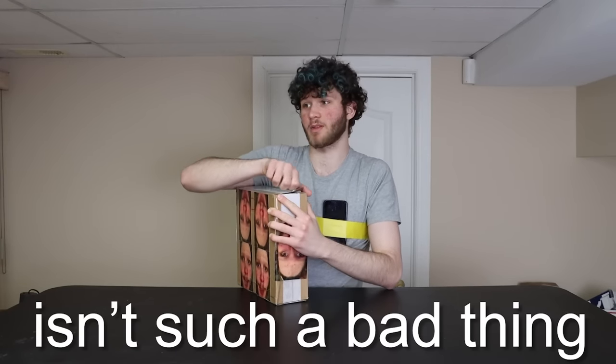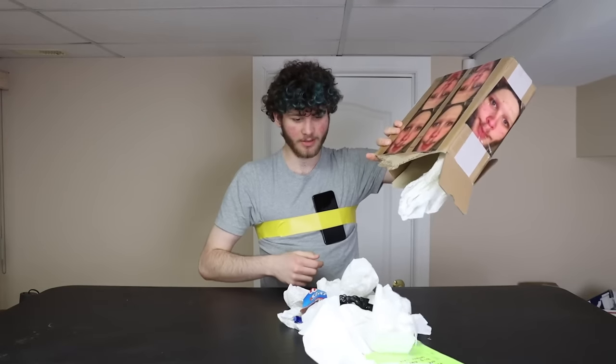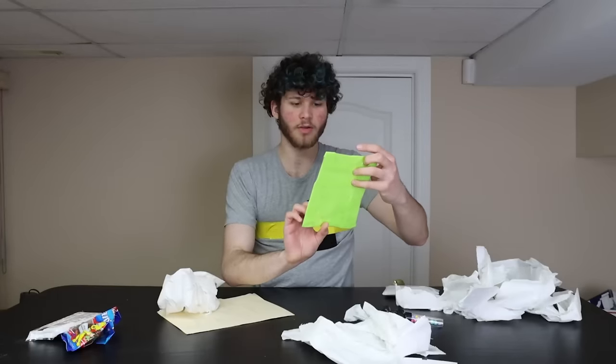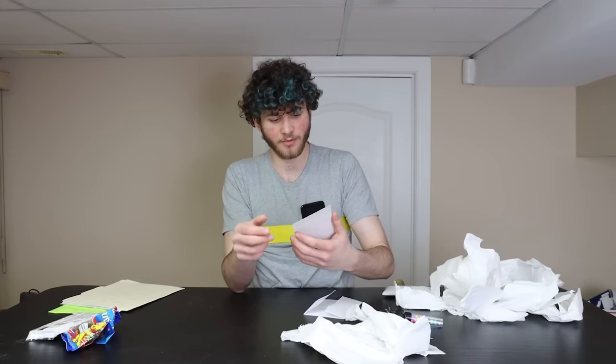What better package to start with than this abomination? Maybe the P.O. Box being closed isn't such a bad thing. What do you got for me? A lot of tissue — I hope this isn't like used toilet paper or something. We got gummies, white Kit Kat, and some big nuts. We got some epic fan art. Thanks, Drew. And you sent a picture of your cat, Pete.